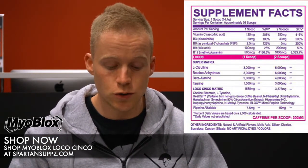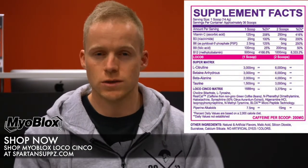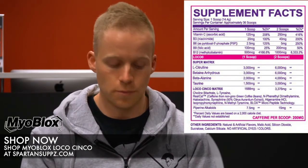Next up, taurine at 1500 milligrams. Taurine acts as a hydrating nutrient — it's very commonly found in the body but also heavily utilized. Taurine is a great addition to anything stimulant-containing and it's going to help the other ingredients work a lot better as well.